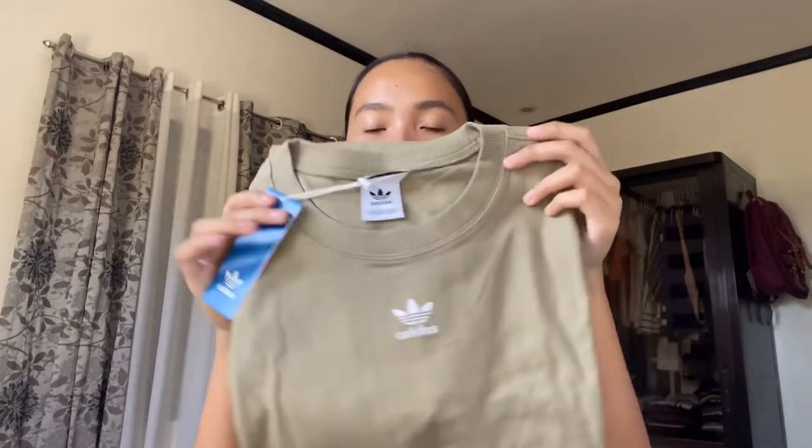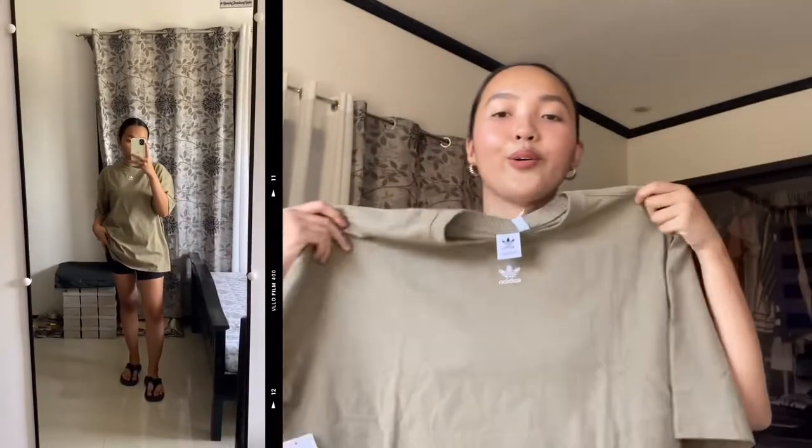The second to last item is this shirt from Adidas. I got this one in a size UK 14, so it's super big on me, but I don't mind because it's going to my boyfriend anyway. I really love the color of this shirt — it's olive green — and the material is very nice. As you guys can see, it's very big, especially on me. I really love the design, like the minimal embroidered Adidas logo in front. The material is very nice.